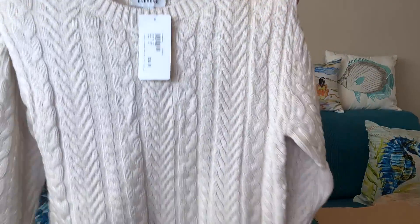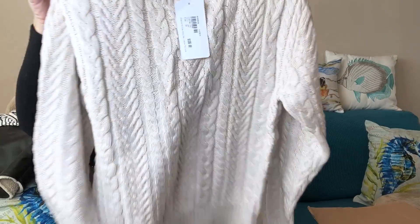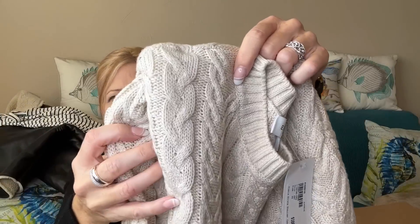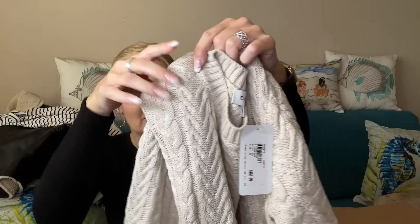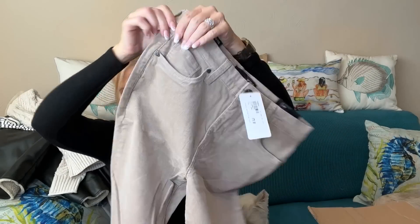More neutrals — I've got a complete neutral capsule here! I do have a pair of shoes in here too. This sweater is by Ever Eve and it's called the Alexis Strong Shoulder Cable Pullover — it's pretty, with that strong shoulder detail. She paired it with Cut from the Cloth corduroys, and these are a boot cut.